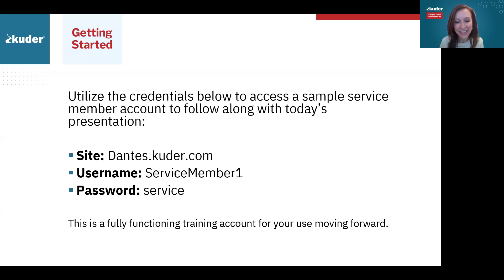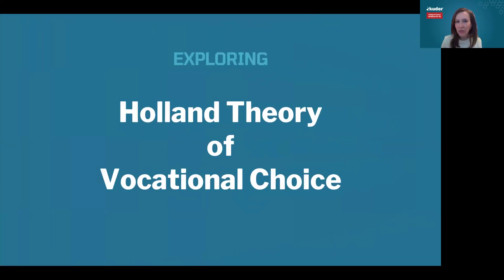Let's jump into Holland theory. From the poll, some of you were very familiar or have used Holland codes before in working with service members, and we have a good handful of folks who have not — so we're a pretty split crowd. A few people were unfamiliar with Holland codes. We're excited to jump right into this content and talk through what the Holland codes are and how to use them in application.